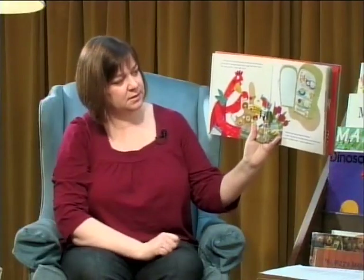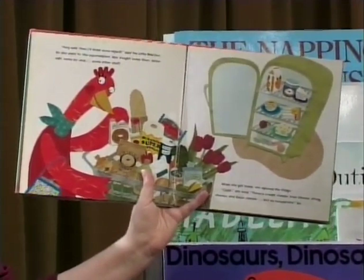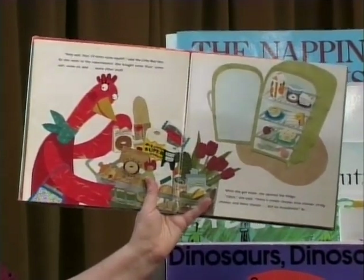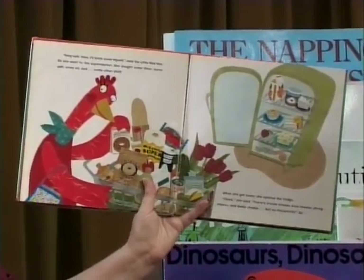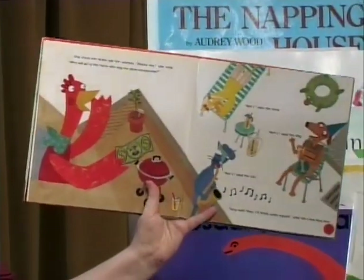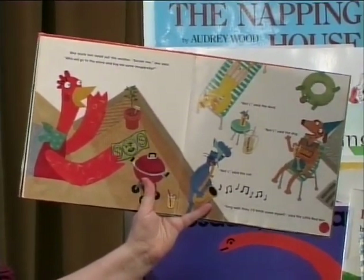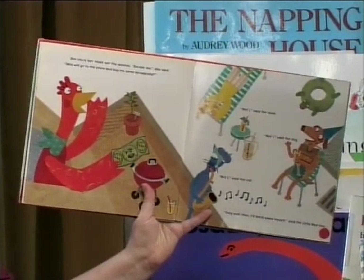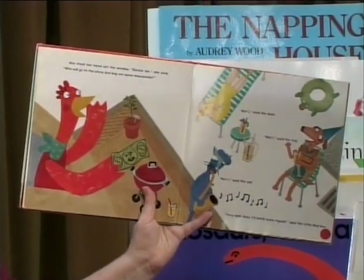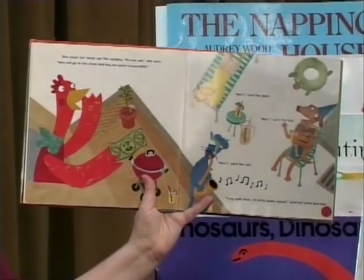When she got home, she opened the fridge. "Cluck," she said. "There's cream cheese, blue cheese, string cheese, and Swiss cheese, but no mozzarella." So she stuck her head out the window. "Excuse me," she said. "Who will go to the store and buy me some mozzarella?" "Not I," said the duck. "Not I," said the dog. "Not I," said the cat. "Very well then, I'll fetch some myself," said the Little Red Hen.